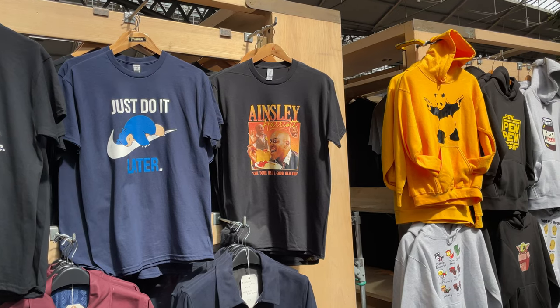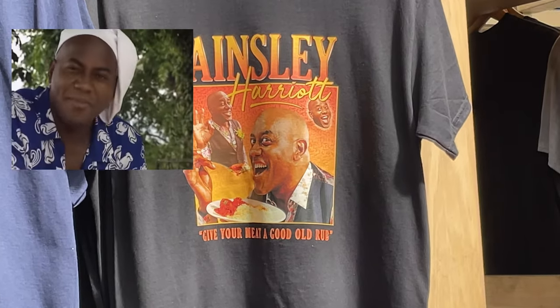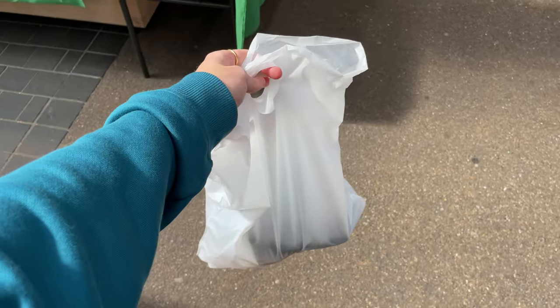Side note — I saw this Ainsley Harriet t-shirt shimmering in the sun calling to me and I thought it'd be rude not to pick it up. "Give your meat a good rub." Yeah boy. What would you rate it out of 10? Let me know in the comments.